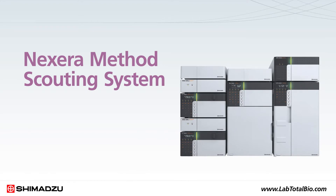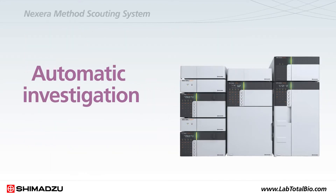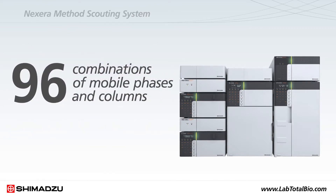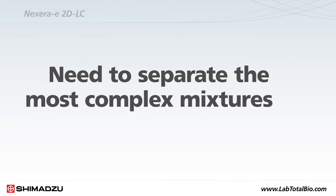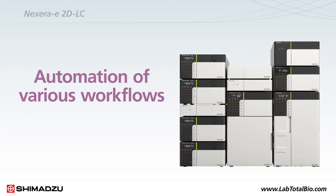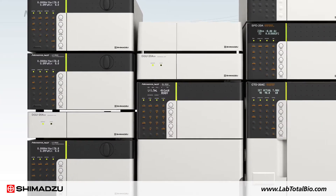The Nexera method scouting system simplifies and streamlines biopharma method development by allowing automatic investigation of up to 96 combinations of mobile phases and columns. When you need to separate the most complex mixtures, the Nexera E2D-LC system allows automation of various workflows such as comprehensive 2D-LC of peptide mapping.